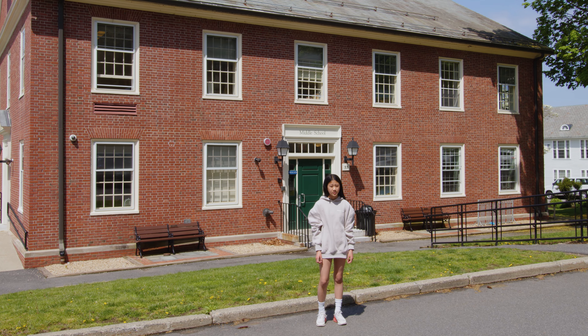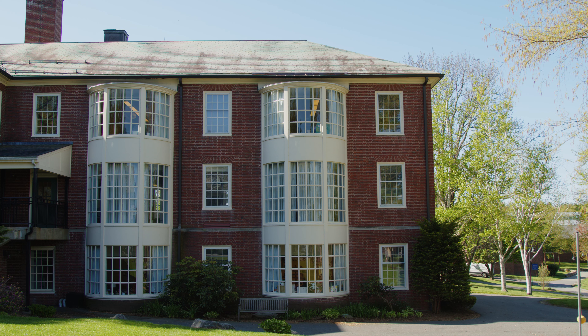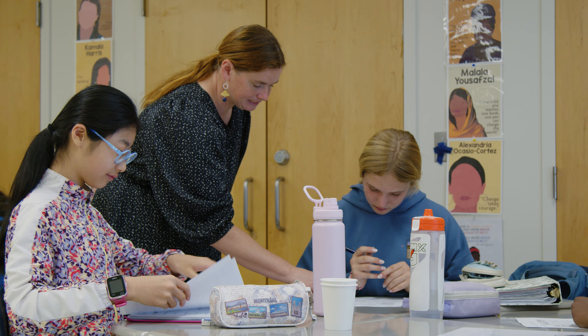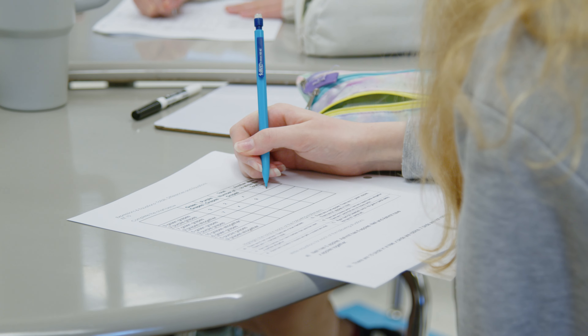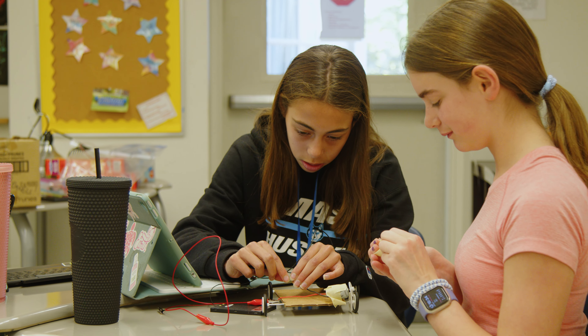Just upstairs from the science center, you'll find the Helen Temple Cook Library. It's a great community space and is always busy. Of course, we have a lot of books here, but more importantly are the amazing resources and librarians who help us with research. The library is also open after school and on the weekends and is used by all students, grades five through twelve.